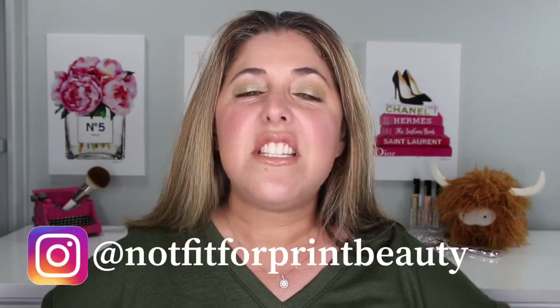Hello princesses and welcome back to Not Fit for Print Beauty with me Rebecca. Today we have a special new release, especially if you know a little bit about beauty here on YouTube. We have the new Tiny Marbles palette done especially with Sydney Grace by YouTube's own Mel Thompson. Mel Thompson needs no introduction of course, but I will link her channel below.